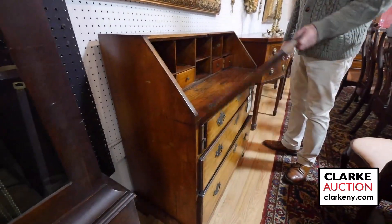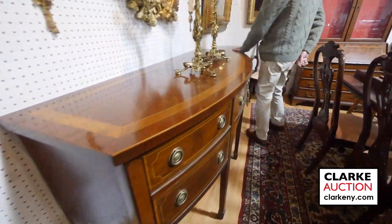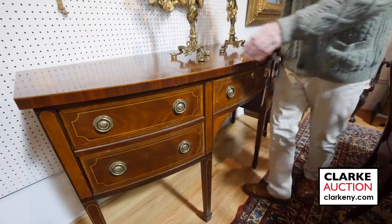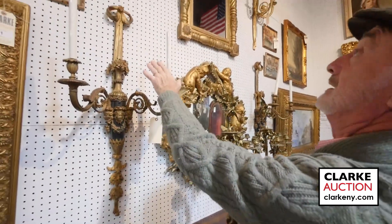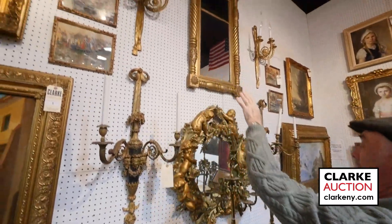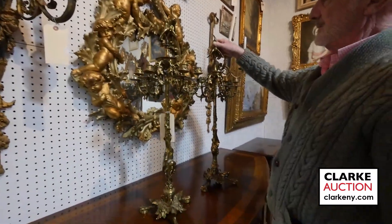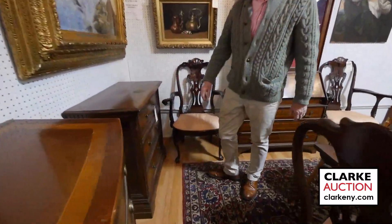We have this bow-front banded and inlaid Baker sideboard, and large sconces — look at the size of these, beautiful quality with a ribbon top. Another ribbon pair up there. More candelabras here — look at these with the bat on top. These came from Hewlett. You really have to go on to the site or you'll miss things, because I'm missing items just walking through.